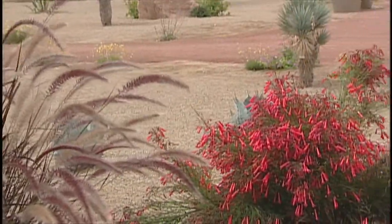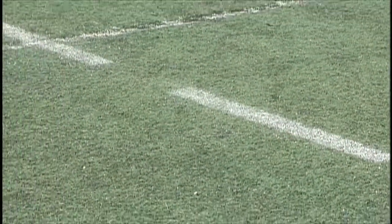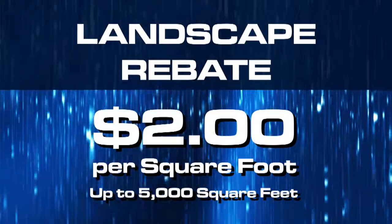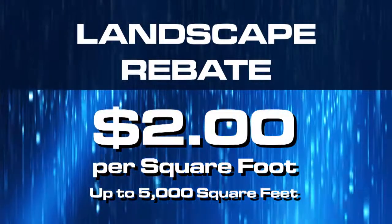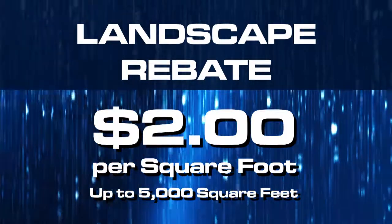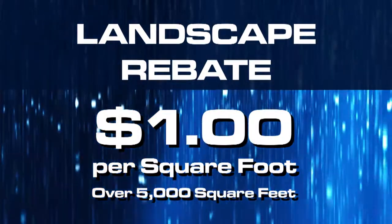UNLV has converted more than a million square feet of turf to desert landscaping and artificial turf on sporting fields through the SNWA's Water Smart Landscapes Rebate Program. The SNWA pays residents and businesses $2 for each square foot of grass they replace with water-smart landscaping, up to the first 5,000 square feet. Customers can earn $1 for every square foot over that.